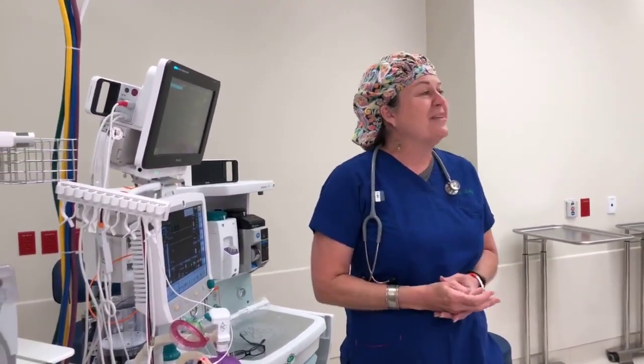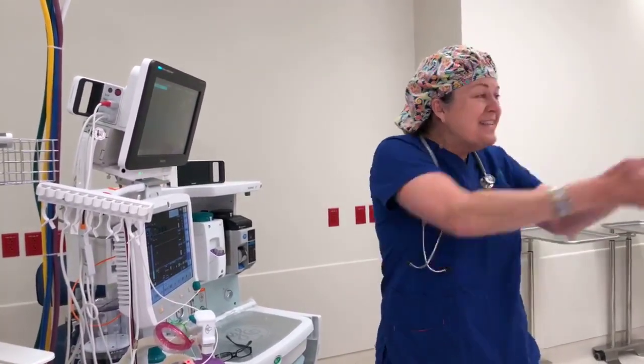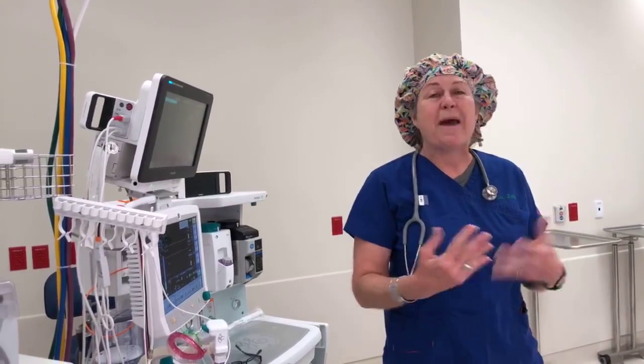We use a lot of fancy computerized equipment and stay with you constantly the whole time you're in surgery. I like to think of it like being a grandmother — I'm here to make everything really wonderful. You're like the fairy godmother! Yes — making sure everybody is sound asleep, safe, doesn't feel any surgery, and wakes up happy.